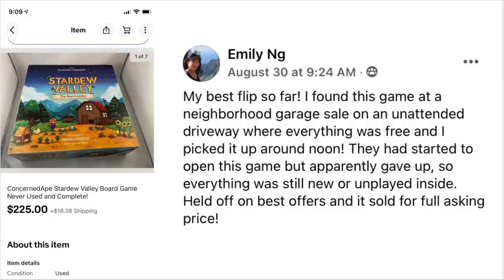We've got Emily Ng, who says this is her best flip so far. She found a game at a neighborhood garage sale on an unattended driveway where everything was free. They had started to open the game but apparently gave up, so everything was still new or unplayed inside. She held off on best offers and sold it for full asking price of $225 — Stardew Valley.